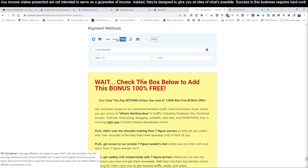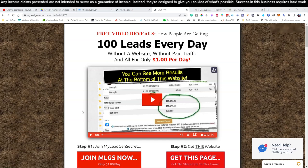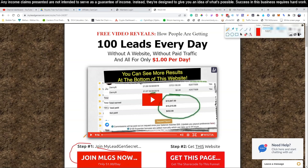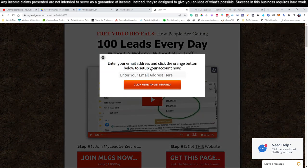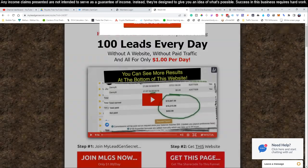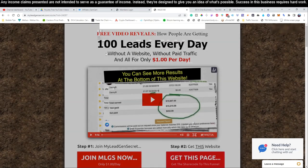Once you've got yourself set up, go to link number two. I told you we use a service that gives us 100 or more leads every day without a website, without paid traffic. Go to link number two below this video. On the first step it says join this MLGS for one dollar per day — that's it. You click that button, it pops up, you put in your email. We actually use five of these accounts because we want a ton of leads. Each account gets different leads, so we want a bunch of accounts so we can mail more and more people. It's all a numbers game — the more people we can mail, the more money we're actually going to make.